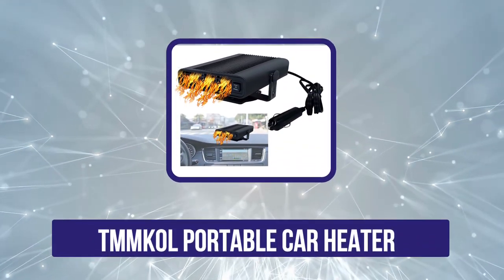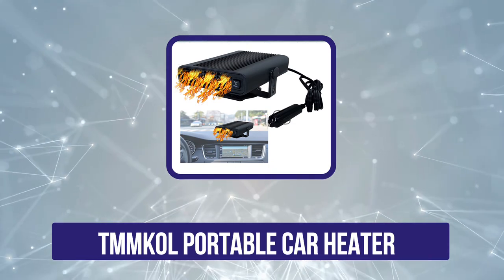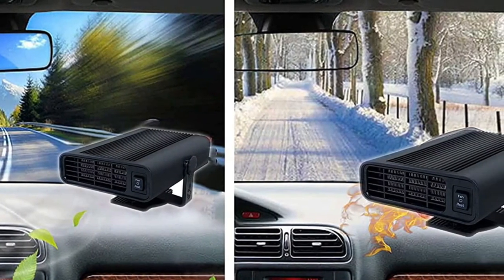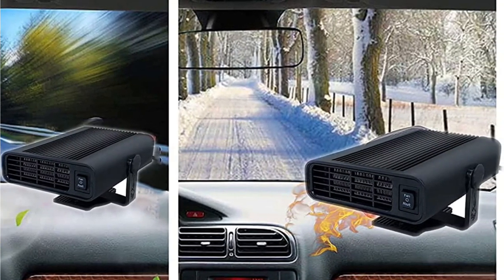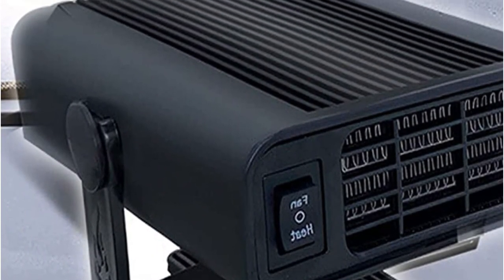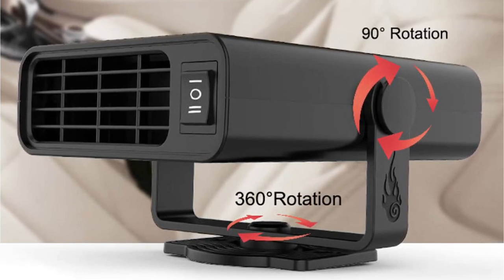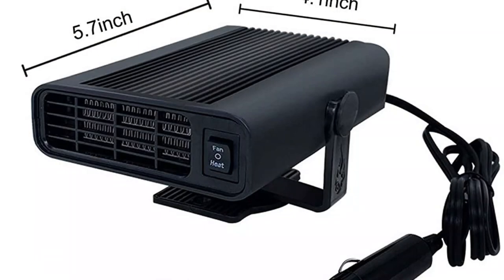Now number four is the TMM Call Portable Car Heater. TMM Call has brought to the market a 12V 150W portable car heater which heats the car in just 60 seconds. It effectively demists and defrosts windows and the windscreen so that you reach your destination safely and quickly. This heater draws power from the 12V cigarette lighter port of your car. You just need to plug into the lighter port and turn on the fan or heat. It provides the much-required warmth in winter and is a multi-purpose product as it can be used in SUVs or sedans and also during travel or camping in an RV in cold weather.